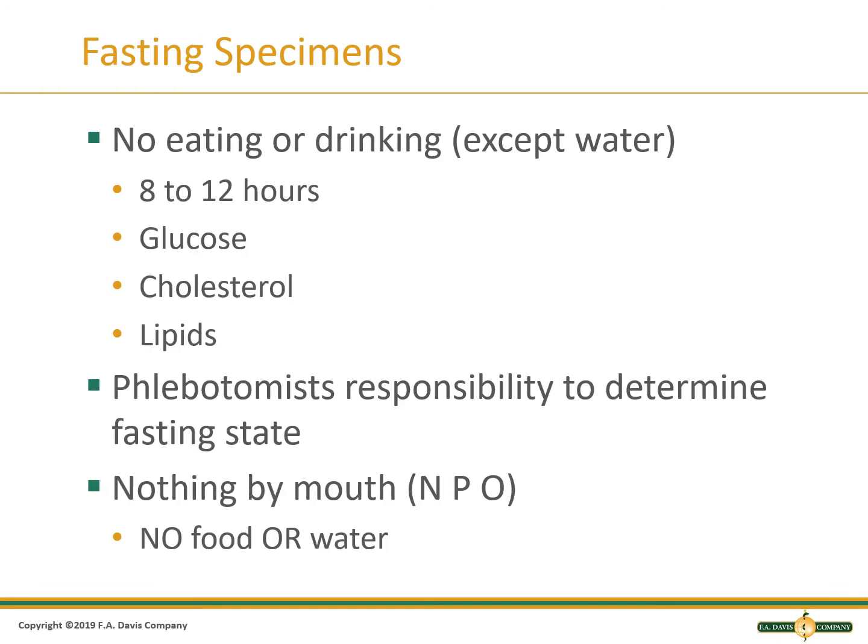If a test is ordered as fasting, the patient should not eat or drink except water for 8 to 12 hours. Tests that require fasting include glucose and lipid panels. A phlebotomist must determine if a patient is fasting. If the patient is designated NPO, this means they can have nothing by mouth, including no water.